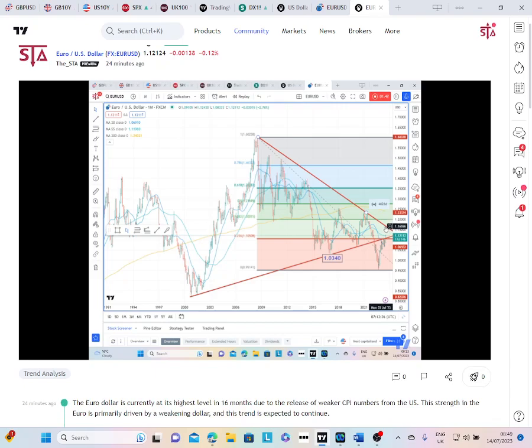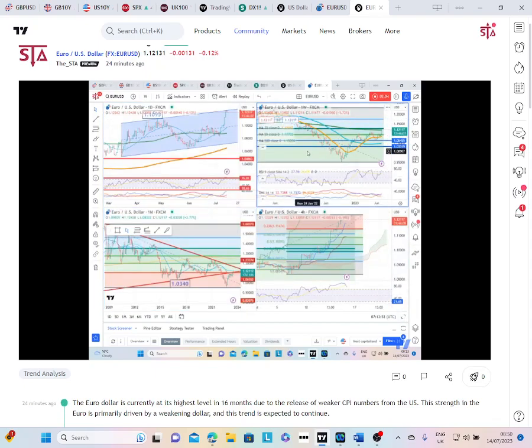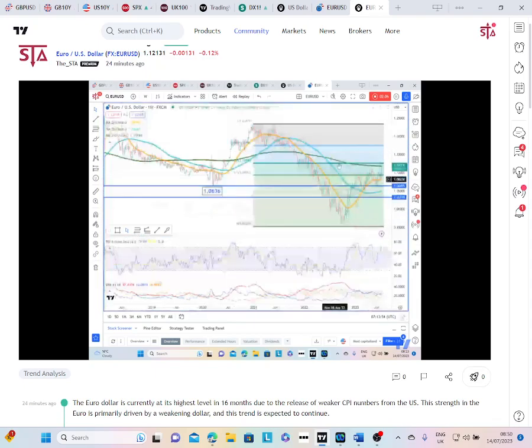Our attention longer term has reverted to this downtrend going all the way back to the 2008 peak, which comes in around 116.5. I think that once you get through the 112.70 level — which is the 61.8% Fibonacci retracement of the move down from the 2021 peak — you will be looking for moves towards that downtrend at 116.5.